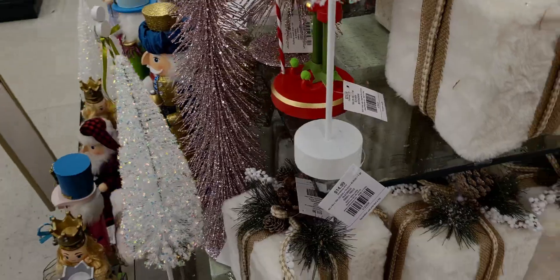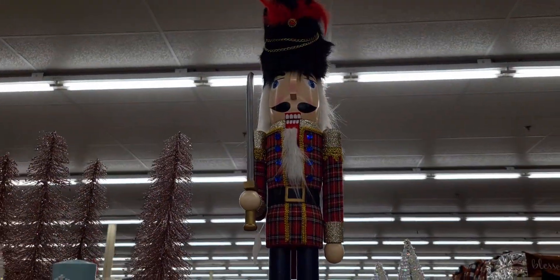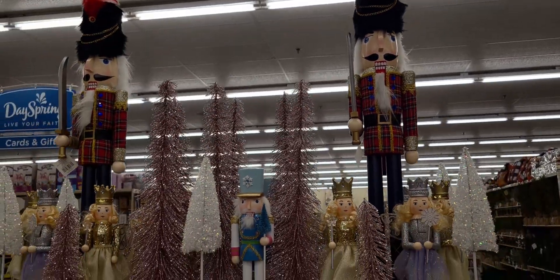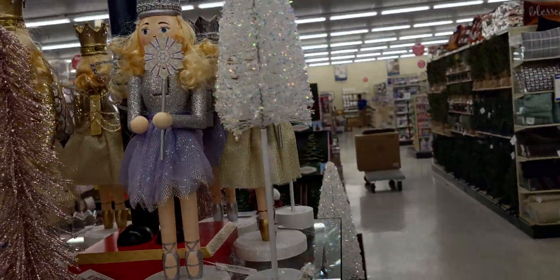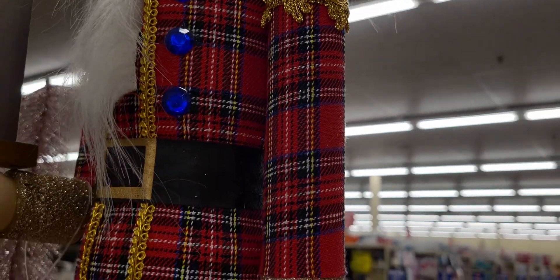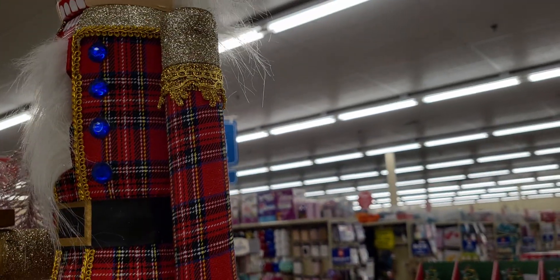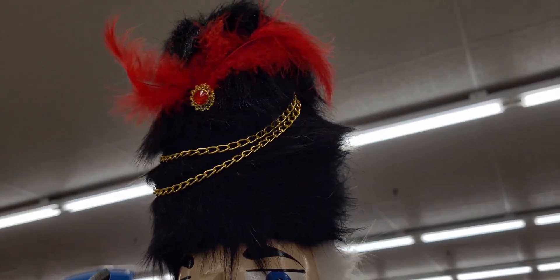Here is the big nutcracker — his tartan plaid outfit is so pretty! This one is $19.99. Oh my gosh, he is so detailed — look at his rhinestone buttons and the jewel in his hat!